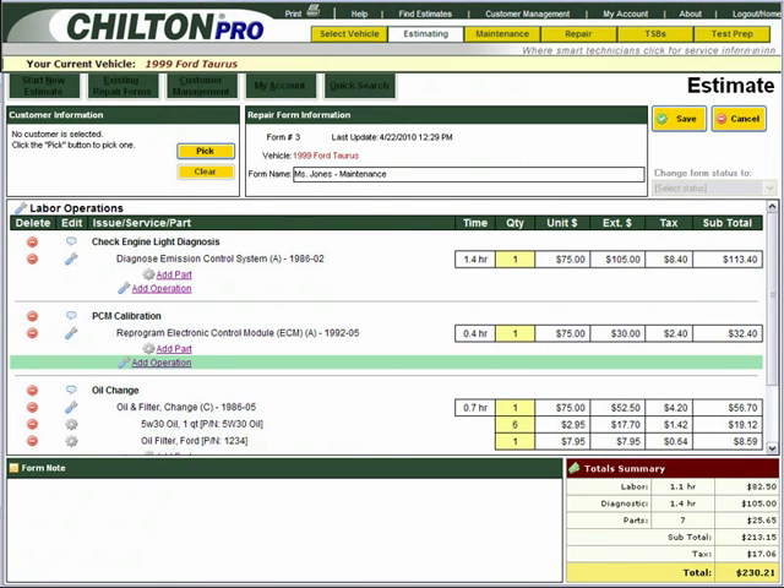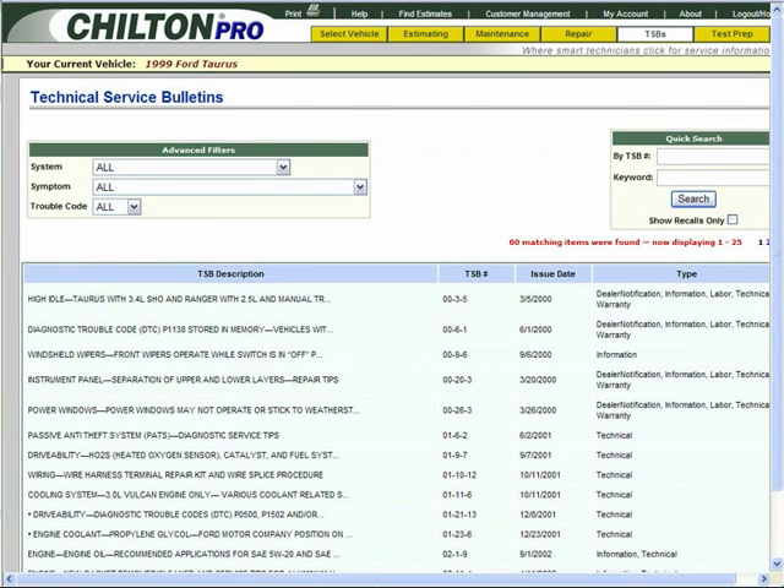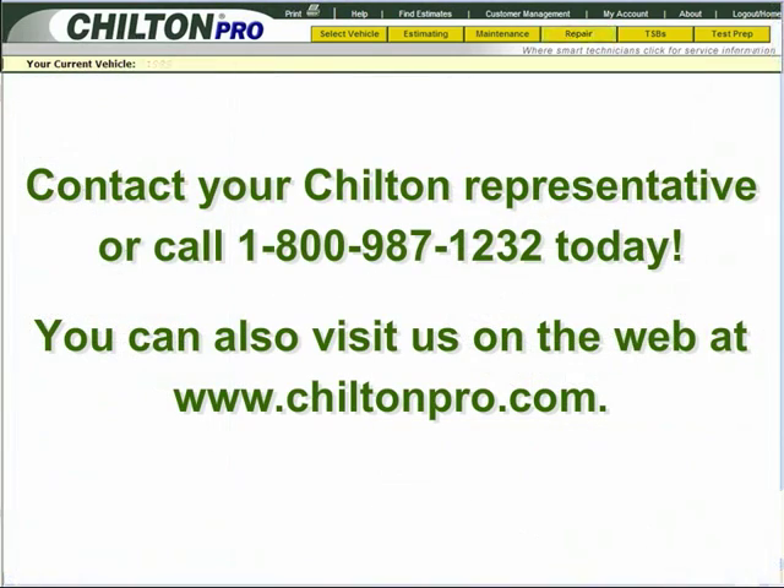Save your shop time and money by having estimating, maintenance, repair, TSBs, ASE test preparation, and helpful animations and videos right at your fingertips. Contact your Chilton representative or call 1-800-987-1232 today. You can also visit us on the web at www.chiltonpro.com.